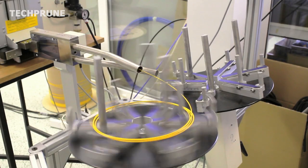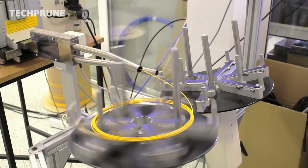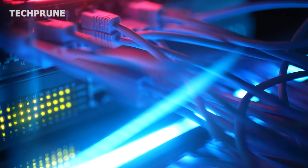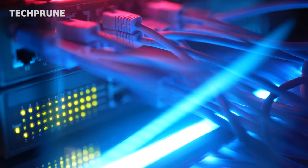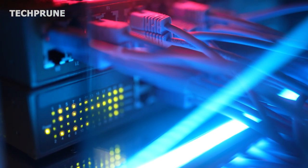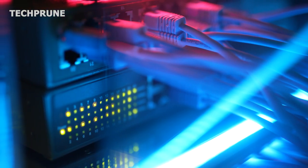To transmit data over long distances, several fiber optic cables are combined into a single cable system. The individual strands are then connected to repeaters, which regenerate the light signals and boost their strength to ensure that the data can travel thousands of kilometers without losing its integrity.